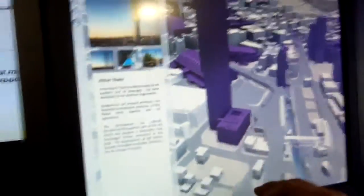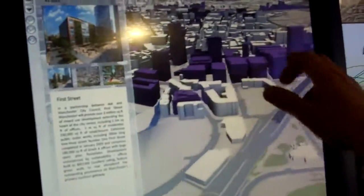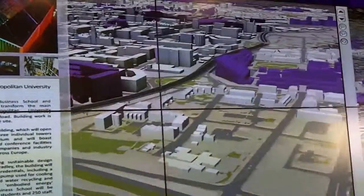That's fantastic stuff. Thank you for that, and if you're at MIPIM do come along to the stand and give it a go.